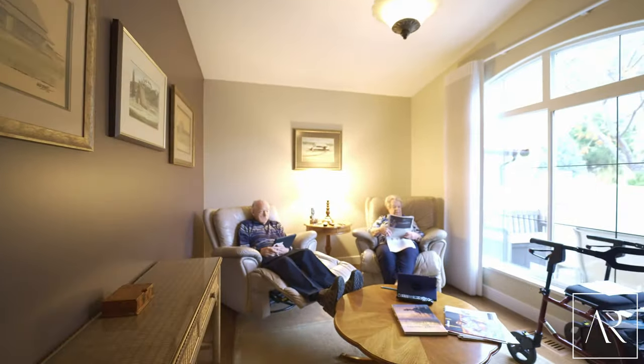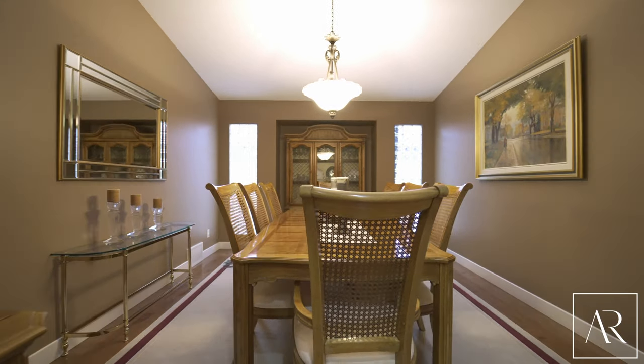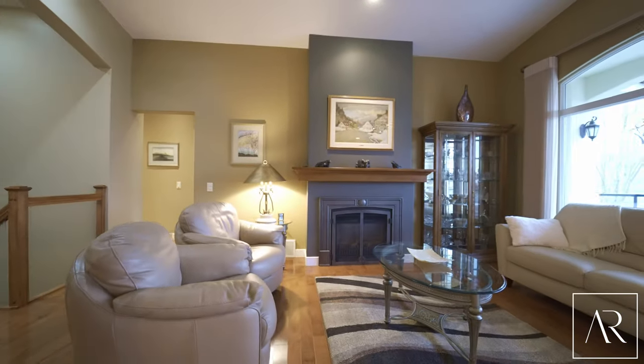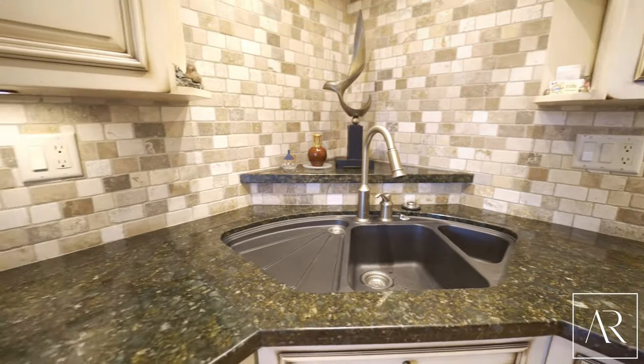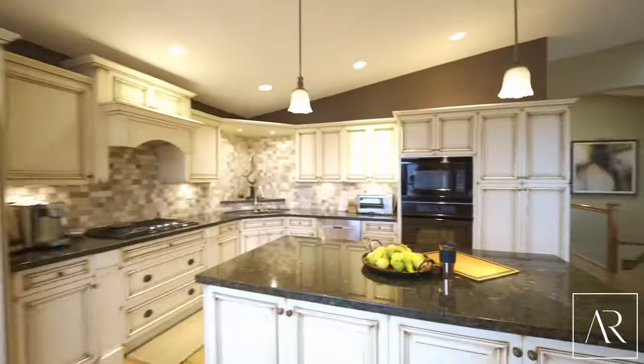This level entry executive home greets you with high vaulted ceilings, large windows looking onto the panoramic city and river views. The beautiful custom kitchen is perfect for entertaining around the large island or whipping up that perfect meal.